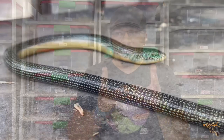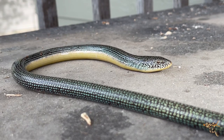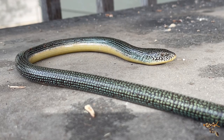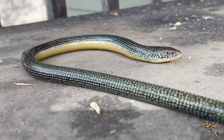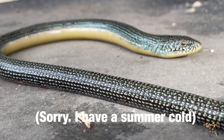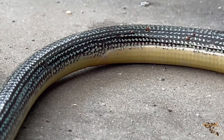They're actually surprisingly long — adults can get just over 40 inches, which is close to three and a half feet long. That's very large, though the European legless lizard is certainly considered the largest species. However, over half of that total length is tail, so the actual body from head to vent is only about a foot or so — the rest is all tail.